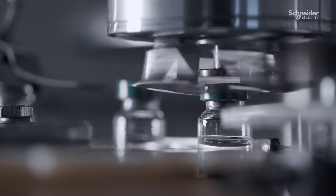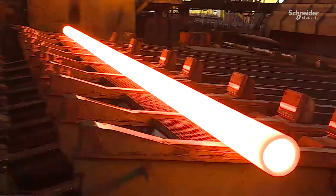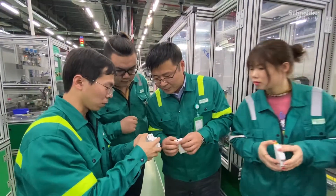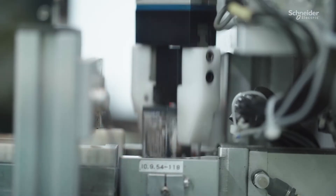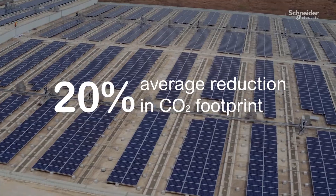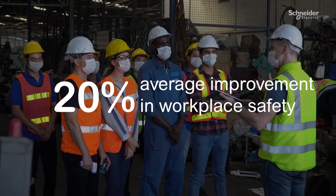Industry supports everything and it's evolving rapidly. Like you, we see the need for transformation in our factories and distribution centers, and we must keep innovating the next generation of technology so we can make what we make — more sustainable, more efficient and resilient, and more people-centric.